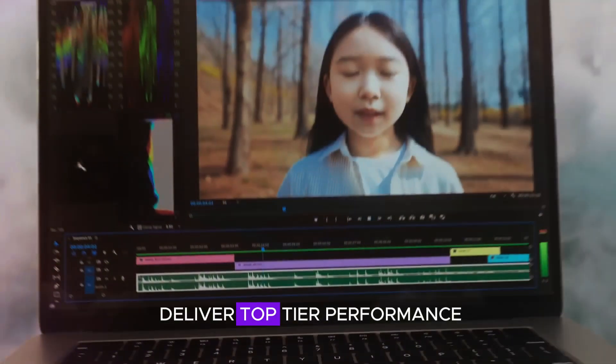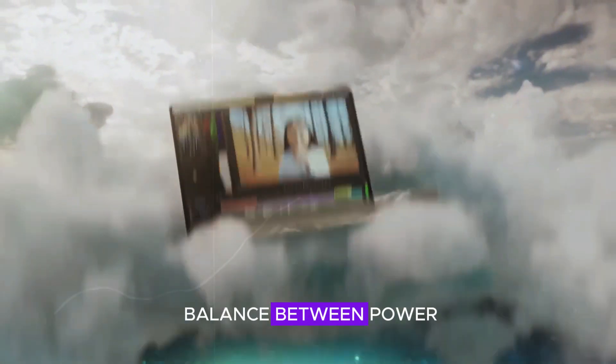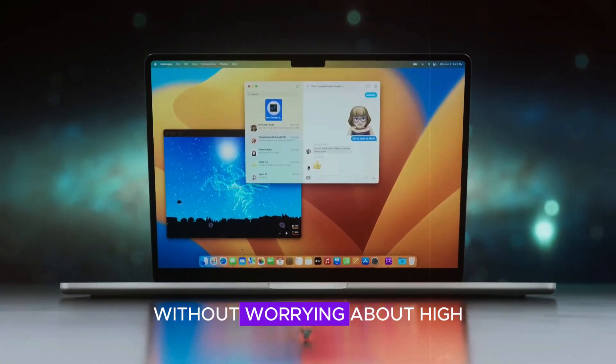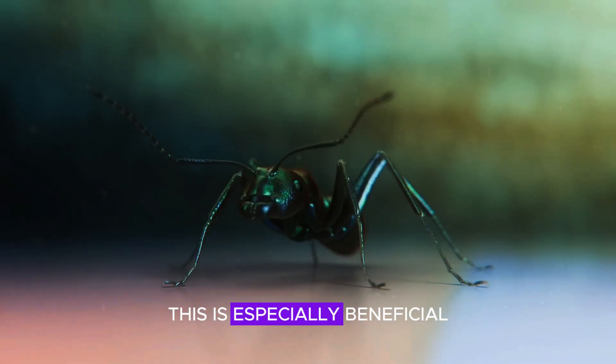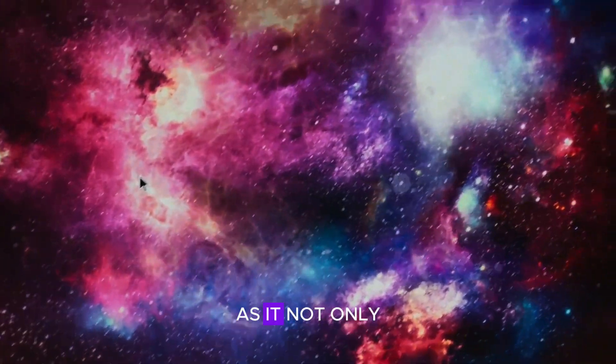One of the standout features of the Mac Mini M4 is its ability to deliver top-tier performance while consuming less energy. Apple has perfected the balance between power and efficiency, allowing you to complete tasks quickly without worrying about high energy bills. This is especially beneficial for users who spend long hours working on their devices, as it not only helps the environment but also saves on costs.